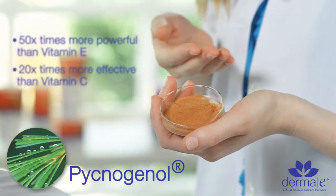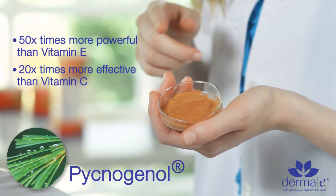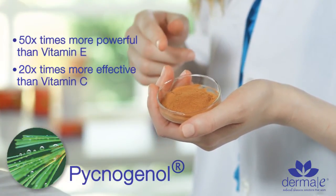Pycnogenol is a pine bark extract from the south of France. It's 50 times more powerful than vitamin E and its anti-inflammatory benefits are extraordinary. It stabilizes the capillary system in the skin to encourage it to pick up fluid and not leak fluid. This is huge for under-eye puffiness or for capillary inflammation issues such as rosacea. In my personal opinion, these are the very best products that Derma E makes.